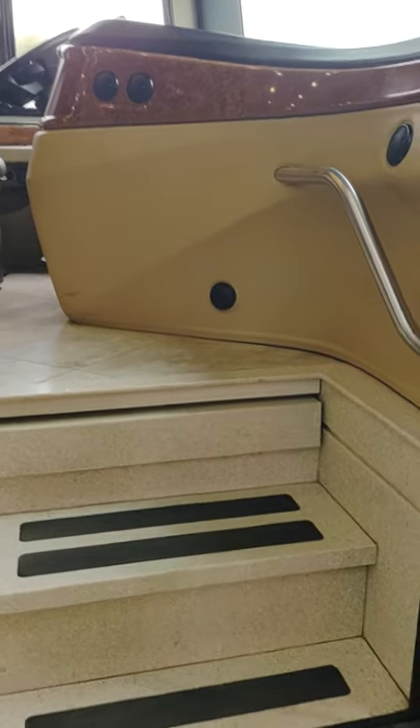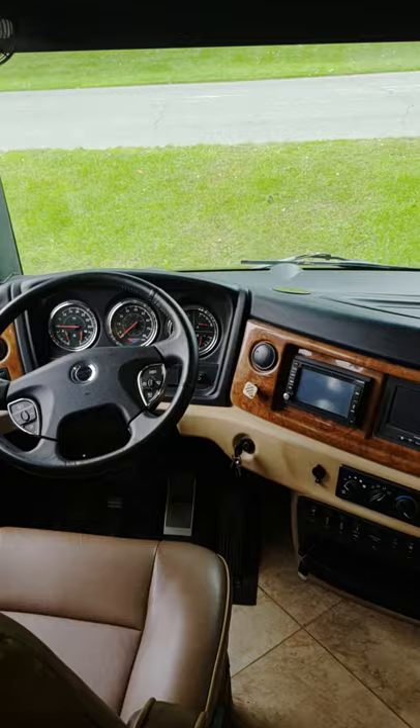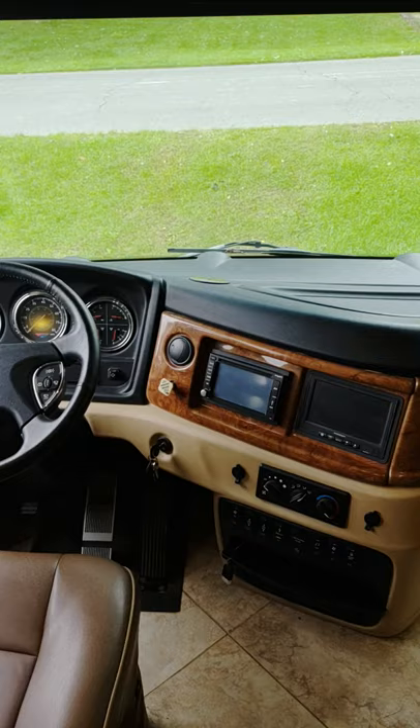This is a video of our 2014 Fleetwood Discovery 40E. This is a very nice coach. The passenger seat and driver seats are very comfortable. The passenger seat has a powered footrest that comes up when you're traveling so your co-pilot can relax. Both seats are heated and six-way power. We have a really nice radio and CD player, a Rand McNally GPS system, and automatic power jacks.